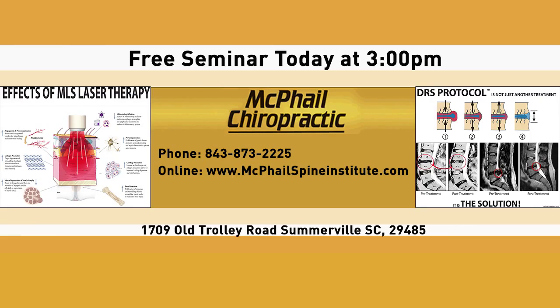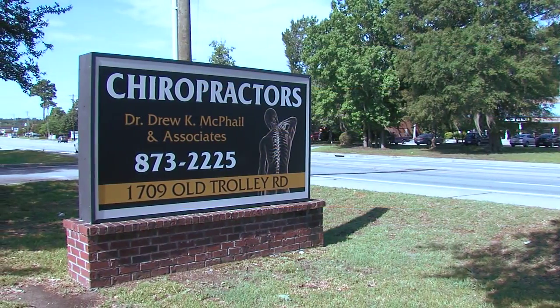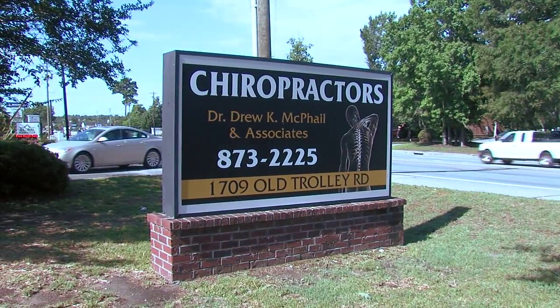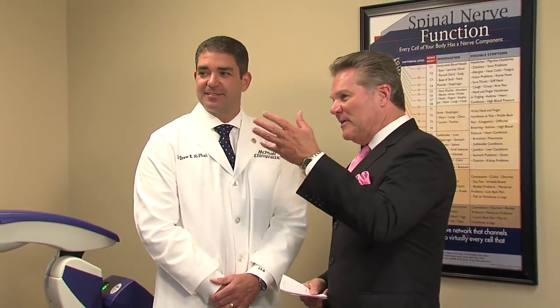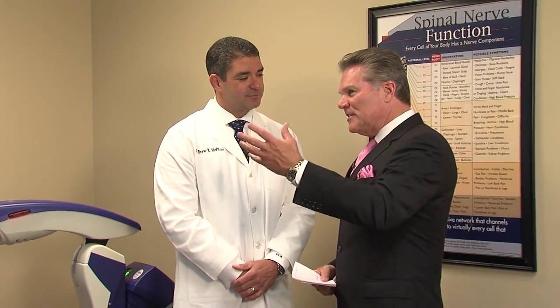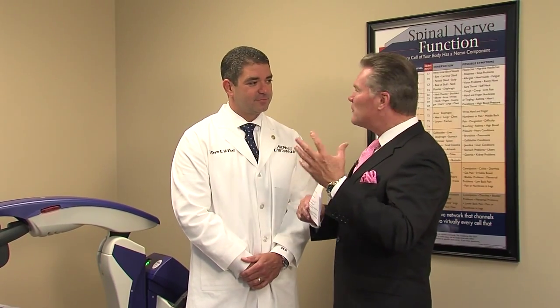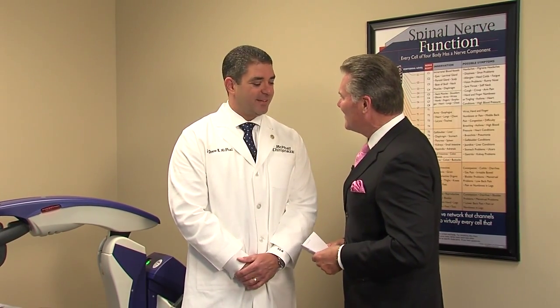The address is 1709 Old Trolley Road, right here in Summerville. Dr. McPhail, always a pleasure — and I know Ms. Jones is going to feel so much better when she gets up. I've been to a number of chiropractic facilities in the Lowcountry, and this is tops. I've never seen the machinery that you have here. The folks are very relaxed, and they're getting healed on a day-to-day basis. Well, thank you, Tom. Always a pleasure. Now we're going to go to a little break and we'll be back right after this.